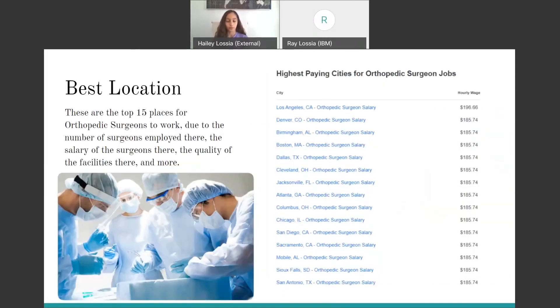Next is the best location. These are the top 15 places for orthopedic surgeons to work, based on the number of surgeons employed there, the salary of the surgeons, the quality of the facilities, the number of patients treated, and more. There is also a list showing the highest paying cities and overall best places for an orthopedic surgeon to work, including their hourly wage.